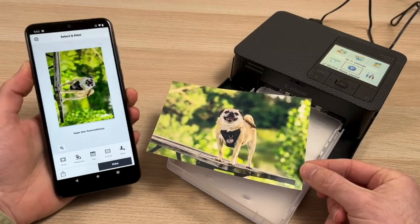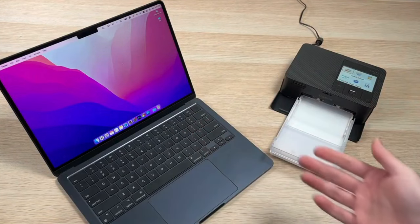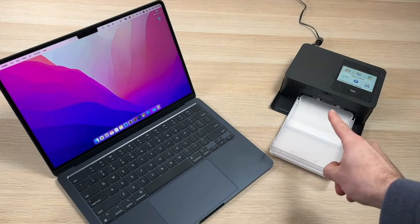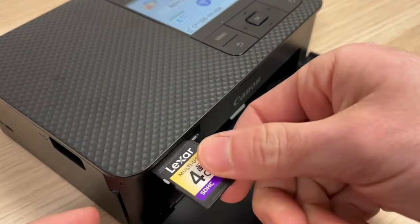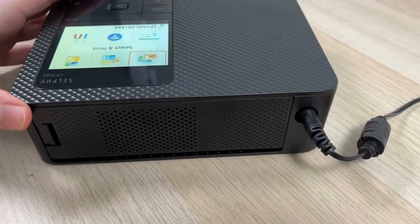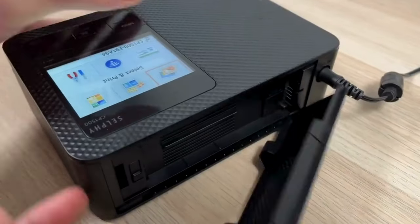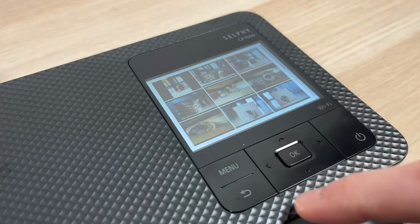A 3.5-inch LCD and physical controls allow you to print directly from a USB-C flash drive or microSD card. Unfortunately, the battery is sold separately and it's a pricey $99. Still, the Selfie CP1500 is a reliable portable photo printer that you can use if you want to print beautiful 4x6-inch images.